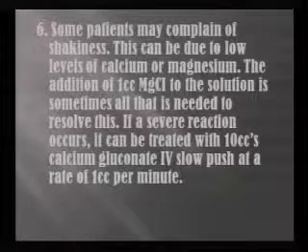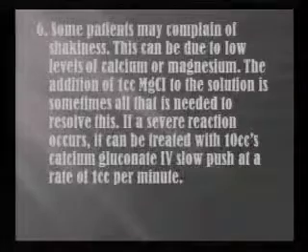The magnesium chloride we use here is from Merit, at 200 milligrams per milliliter. The calcium is 10% calcium gluconate at 100 milligrams per milliliter. We've had about five or six patients that we've had to give the calcium to, and we do that usually at the end of the IV, but we have given it during the infusion if needed when they're really shaky and chilly.